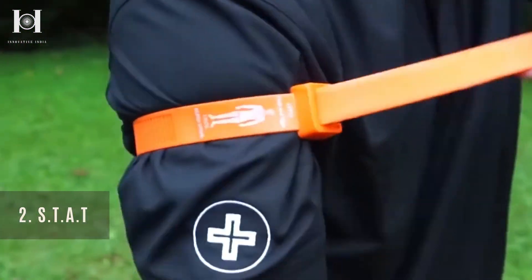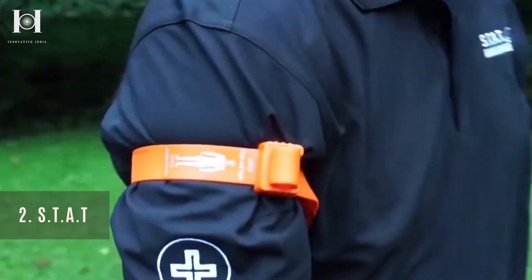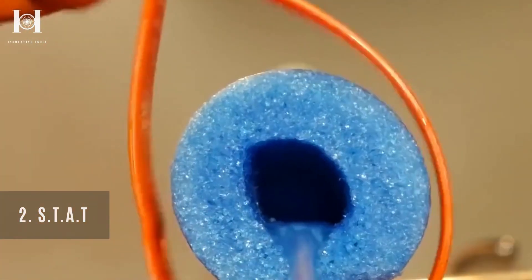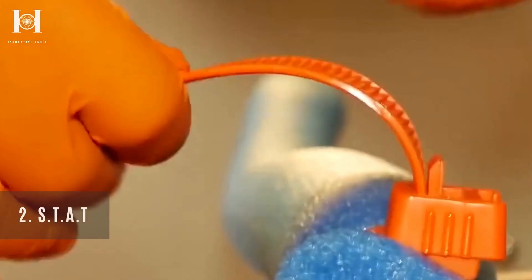Number 2: STAT. Despite having no prior experience in first aid, anyone can use it within 5 seconds without touching batteries or timers. Time is counted immediately upon activation. You do not need to undergo any training to use it.